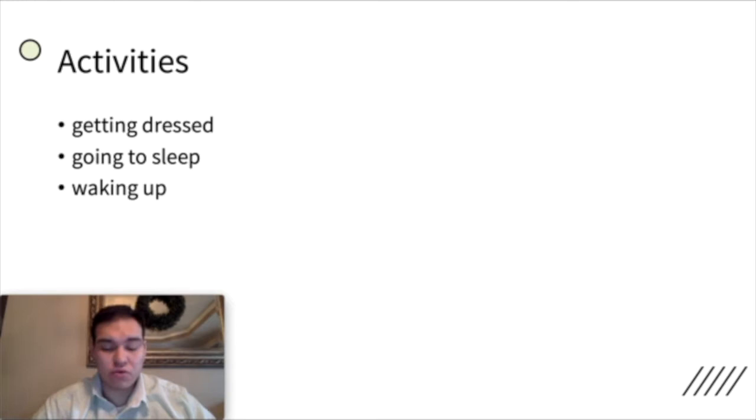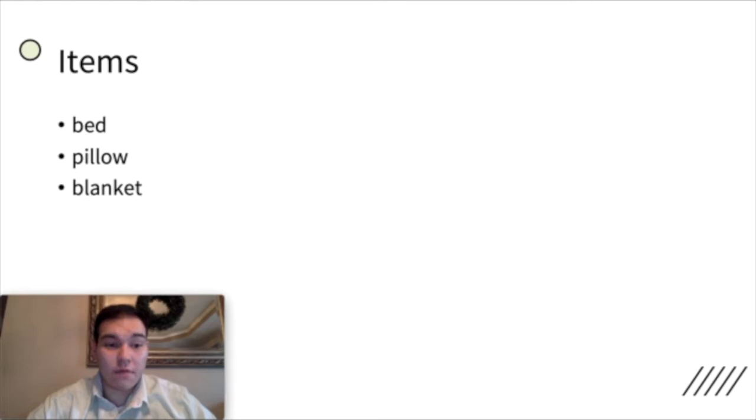And some of the items that we covered for a bedroom: in the bedroom we have a pillow, then we have a bed, and then we have a blanket. So these are all in a bedroom — a bed, a pillow, and a blanket.